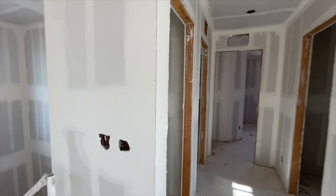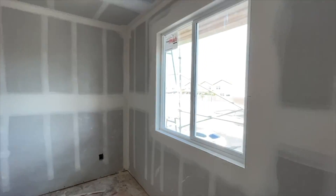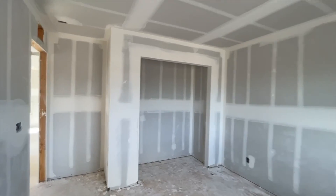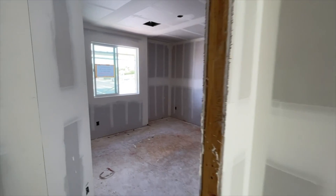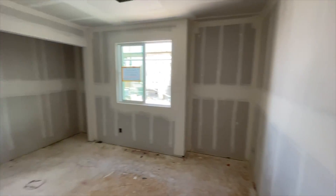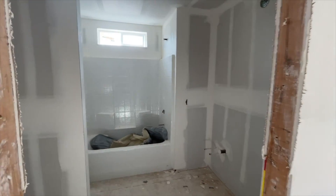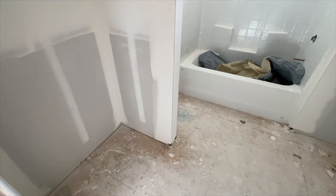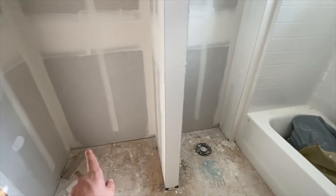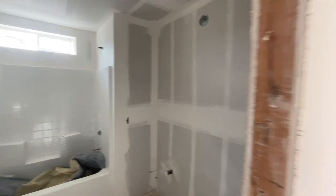On this side we have another two bedrooms. First is a linen closet, then the first bedroom — about 10 by 11, not bad, with a side door closet. The other bedroom is about the same size and has a little recess nook where you can put a dresser. Right here is the full bathroom for those two bedrooms — toilet goes here, then two sinks and a fiberglass enclosure for the tub and shower combo. That's pretty much it.